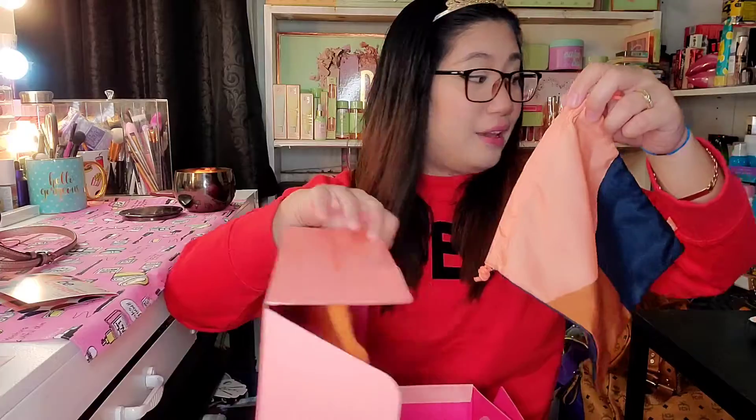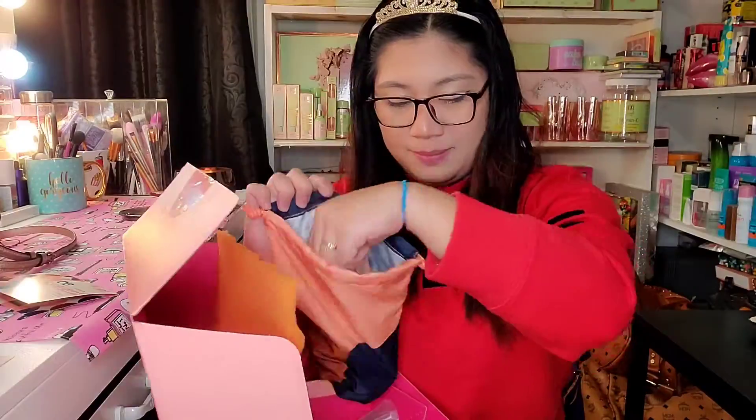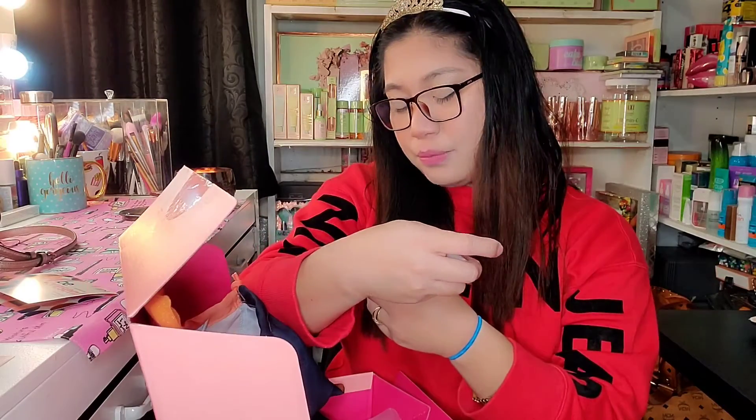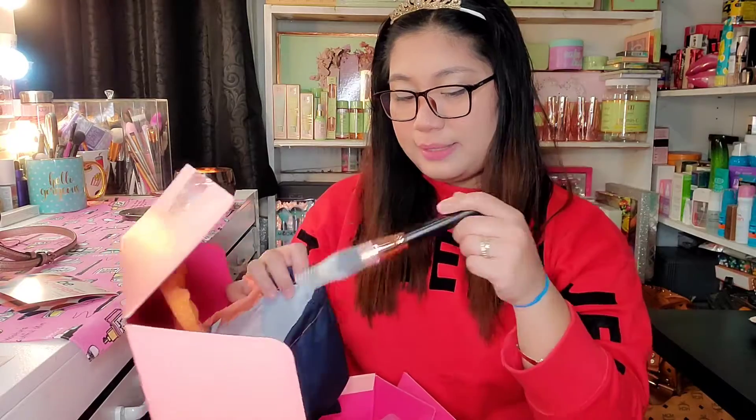Here is what the bag looks like for the Glam Bag Plus. First up — Tara Brushes. It says 'Be Beautiful, Be You.' And another brush from MOTV — it's a nice brush. It reminds me of my favorite one. It's beautiful — it's used to swipe all the excess powder from under your eye.